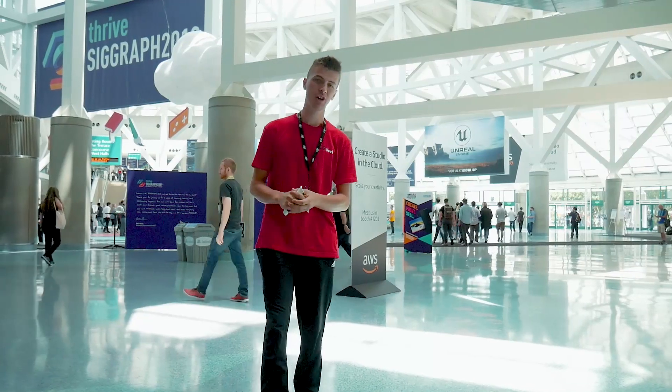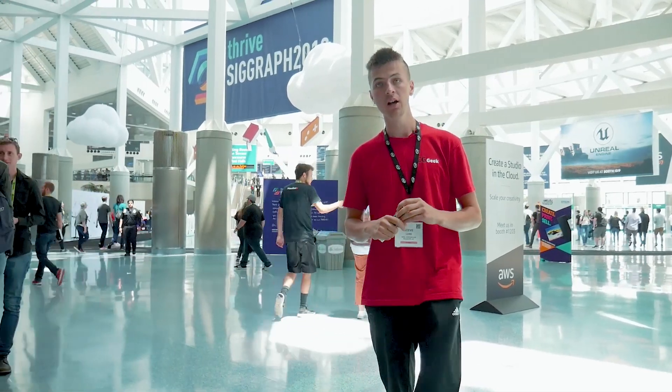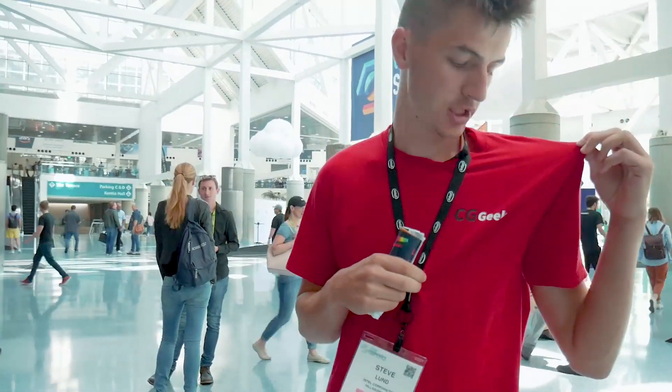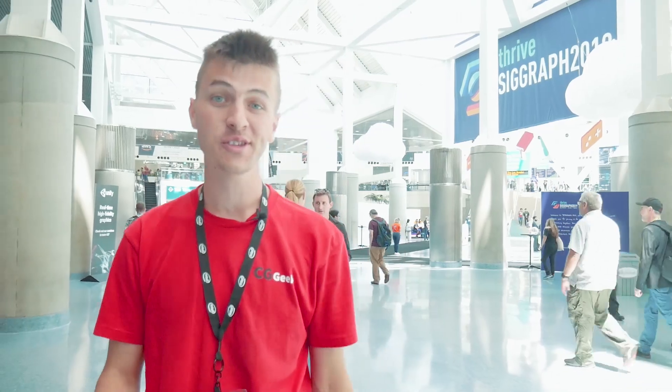I also want to mention that my coverage here at SIGGRAPH 2019 is sponsored by Intel — they flew me out here. And also, as you might see right here, a little teaser for a very limited first-ever SIGGRAPH shirt. There'll be more info on that coming soon in a video, so stay tuned for that.